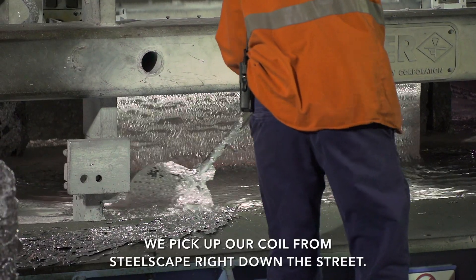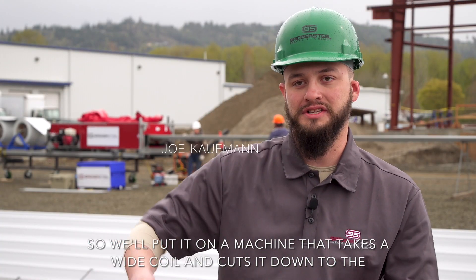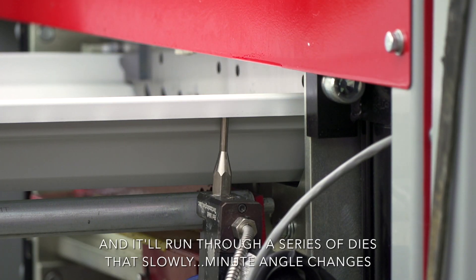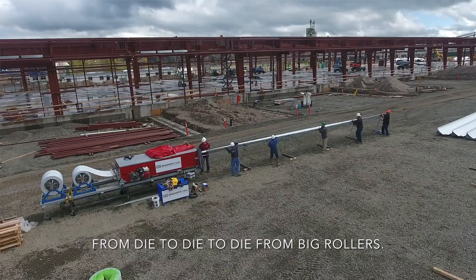We pick up our coil from Steelscape right down the street, put it on a machine that takes a wide coil and cuts it down to the right width. That way we get the profile the customer asked for, and it runs through a series of dies that slowly change angle from die to die from big rollers.